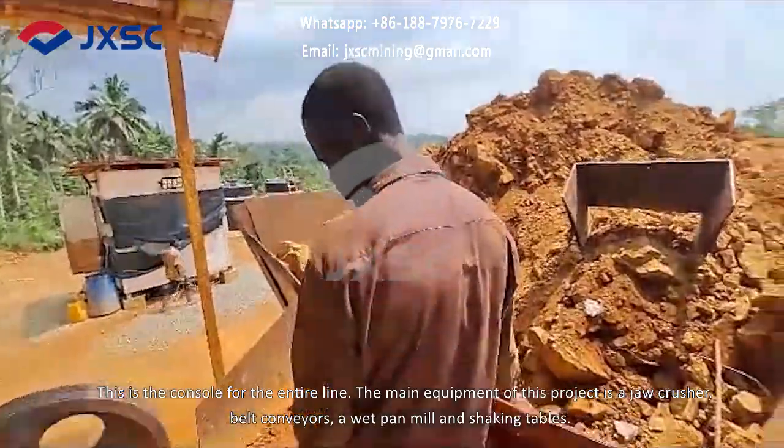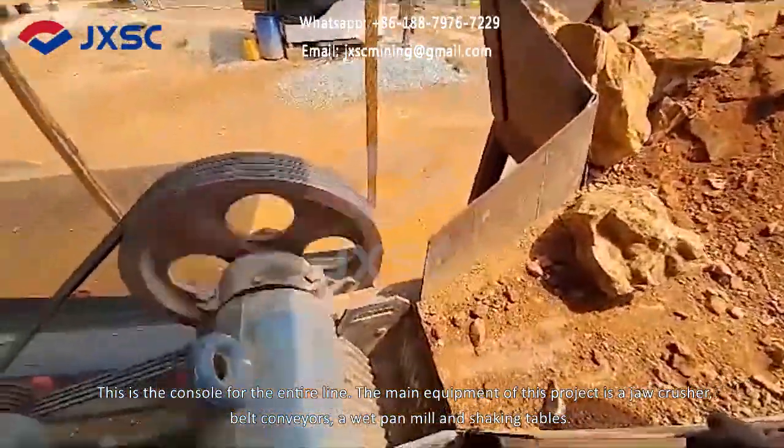The main equipment of this project is a jaw crusher, belt conveyors, a wet pan mill, and shaking tables.